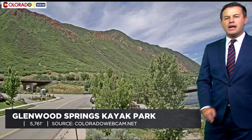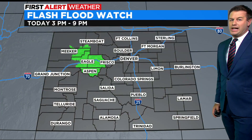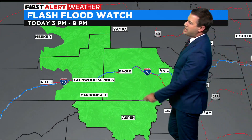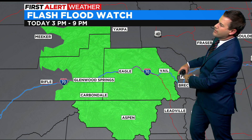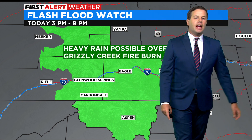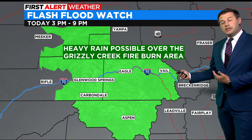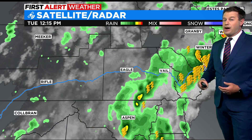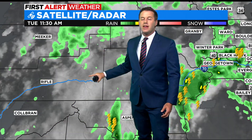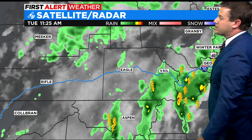Meanwhile, a little farther west, Glenwood Springs is all quiet right now, but this area is under a flash flood watch from 3 p.m. until 9 p.m. That technically includes I-70 from Vail Pass all the way over through Glenwood Canyon, but the biggest concern is right there in the canyon — the Grizzly Creek burn scar — and if we see any debris flows from that scar, we could certainly see a closure along I-70. It's possible CDOT could even proactively close the interstate through the canyon if it starts raining in that area.